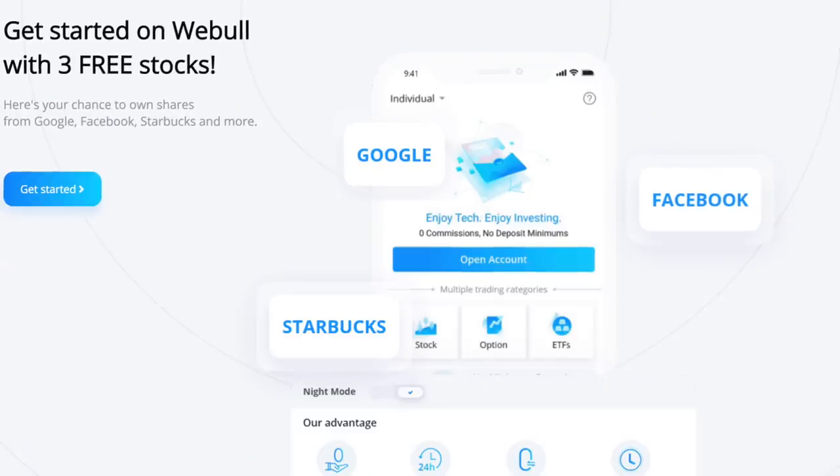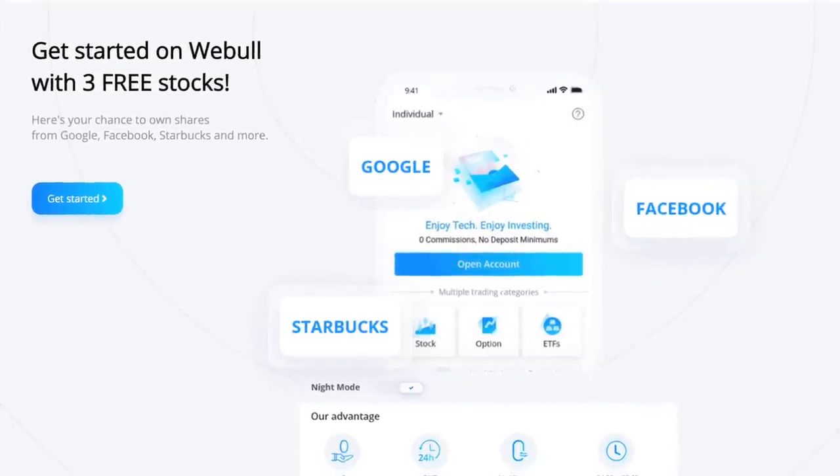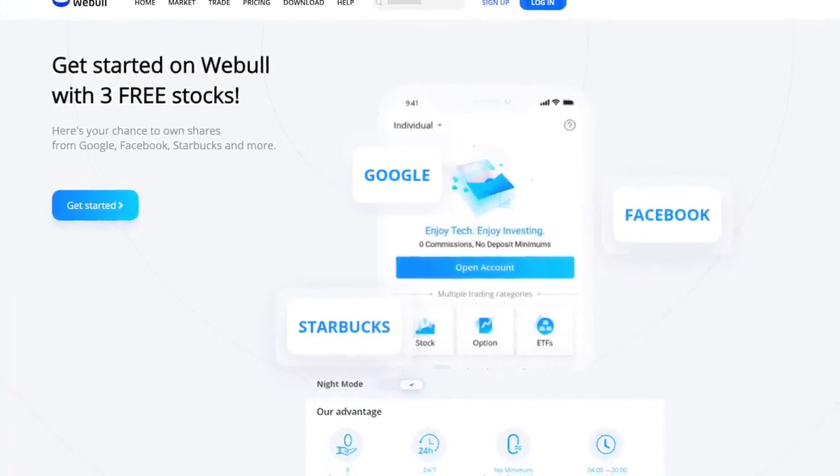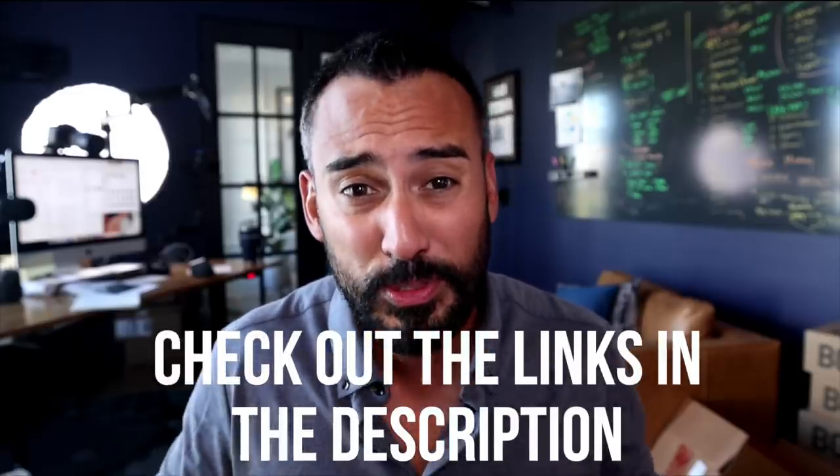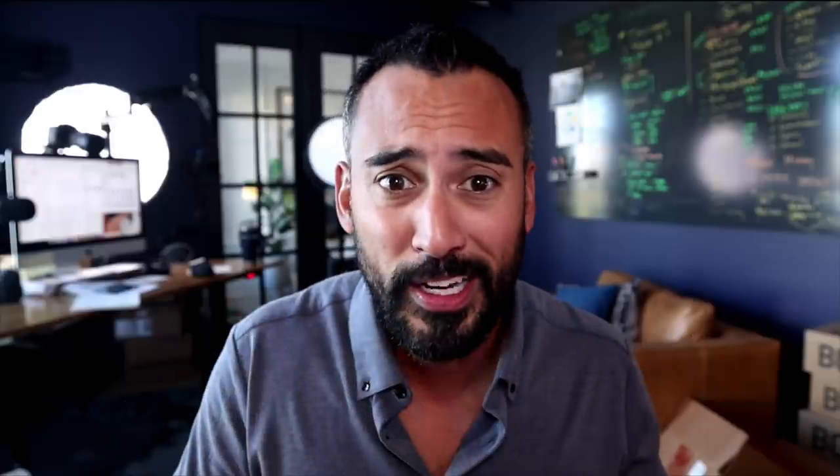If you wanna do this strategy and also get some free money in the process, then check out Webull. Right now they've got a pretty sweet promotion that will give you up to three free stocks by opening an account and depositing a very small amount with them. Once again, I'll have a link in the description for Webull. The article also includes transferring that $100,000 as part of step one. Obviously, if you don't have that, we're not doing that. But you can transfer a small amount and still execute on this strategy.